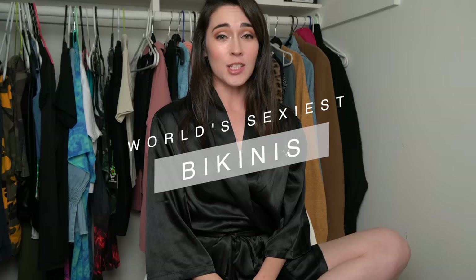Hey, all you cool cats and kittens. Welcome back to my channel. My name is Audrey and today I'm going to be showing you the world's sexiest bikinis. They are actually one of my favorite bikini brands. They're called Wicked Weasel Bikinis and they're based out of Australia. I actually went to Australia and that's how I found out about them — a friend gave them to me as a gift and I just fell in love because they were so cheeky.